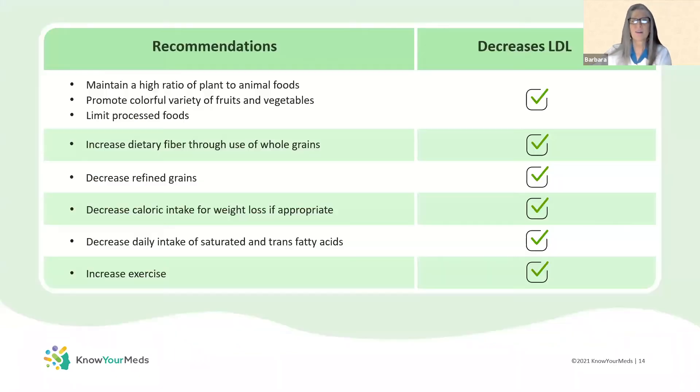She achieved tremendous results with her LDL cholesterol with these changes, going from 201 to 149. She's on her way. Our recommendations are to maintain a higher ratio of plant foods to animal foods and to promote a colorful variety. Dietitians are always focused on variety because you can get more nutrients that way, and they protect you not only against LDL, heart disease, and stroke, but many other diseases that we will cover in future webinars.